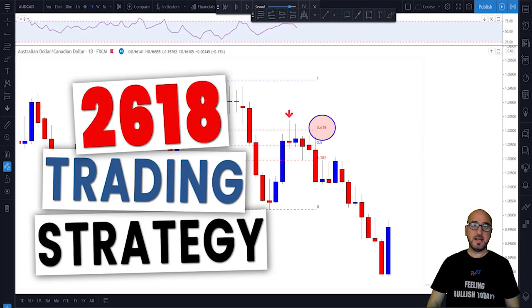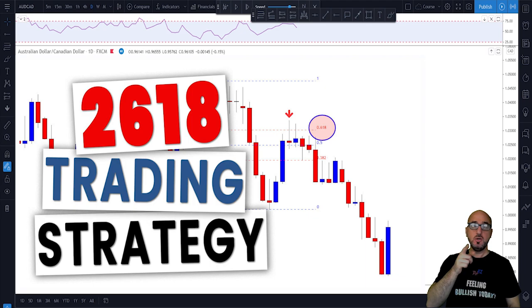Hey guys, my name is Pierre and welcome to PiFX. This channel is all about helping you grow your trading account and make you a better trader. Each and every week I upload a new video about forex trading, so make sure to subscribe and hit that bell button to get notifications each time I upload a new video.